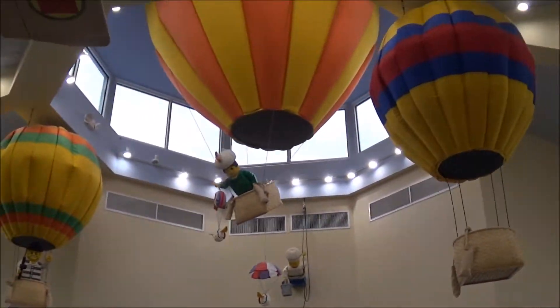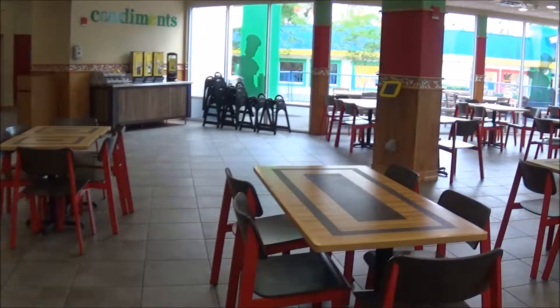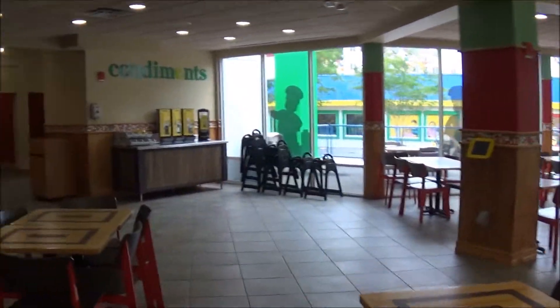I wanted to show it to you. I don't think I'll be doing a food review here because it's too expensive. It also has a coffee shop attached to it, which is off to the side, and I'll show you guys that. Pretty cool.